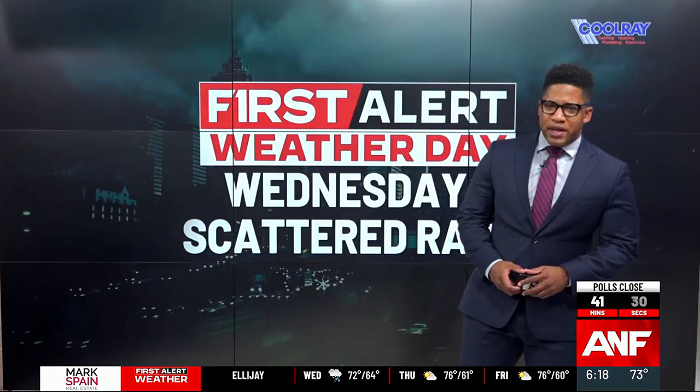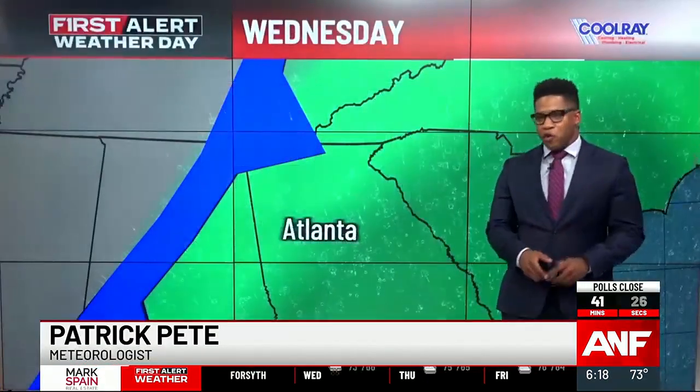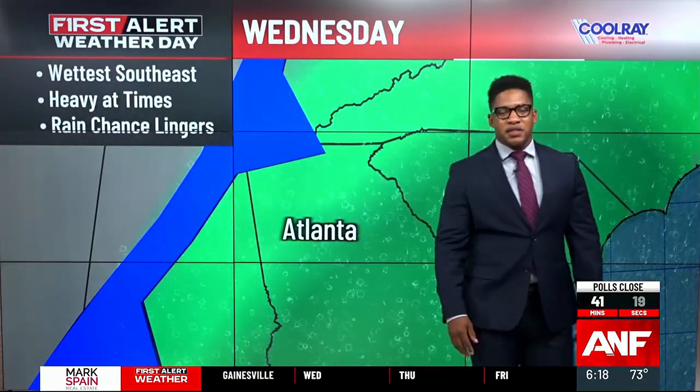All eyes on our next First Alert Weather Day — it's going to be Wednesday. We're talking about some fog and the chance for scattered rain. This is all going to be courtesy of a cold front that's been gradually pushing in from the west, and that's going to bring those higher rain chances through the day.